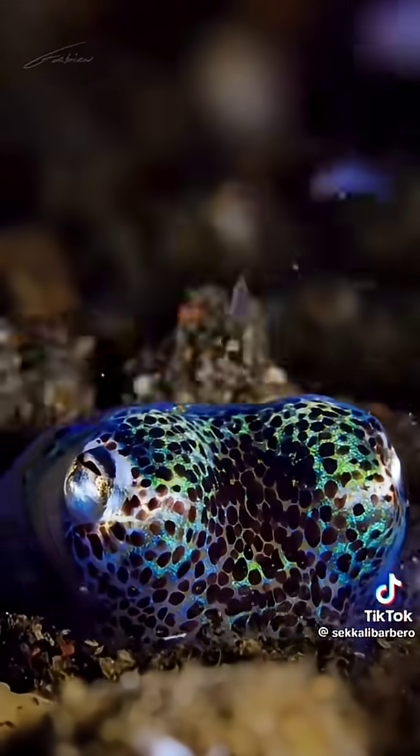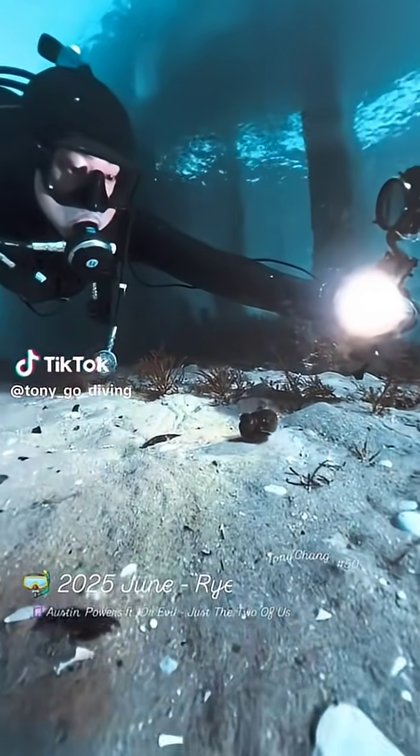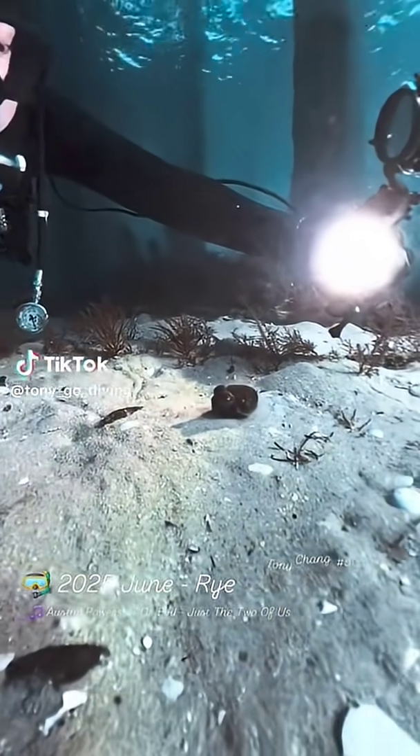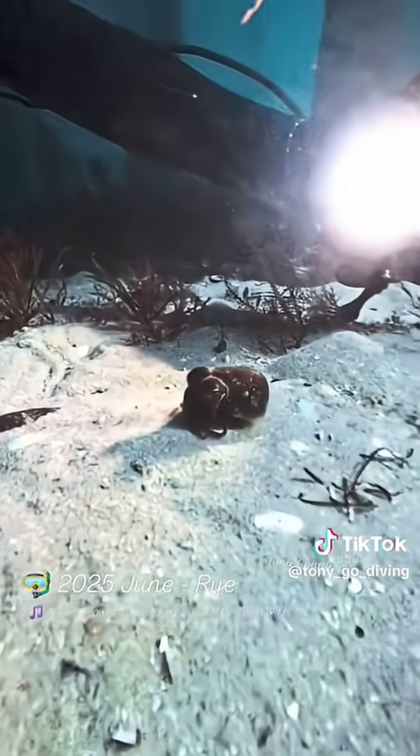But here's the wild part — the squid actually controls the glow. It has special organs that work like dimmer switches, adjusting the brightness depending on how much moonlight shines through the water. It's basically running a high-tech stealth mode, powered by glowing bacteria.